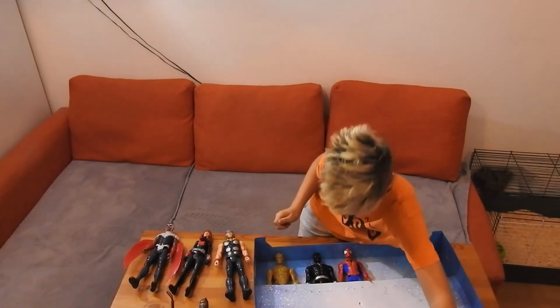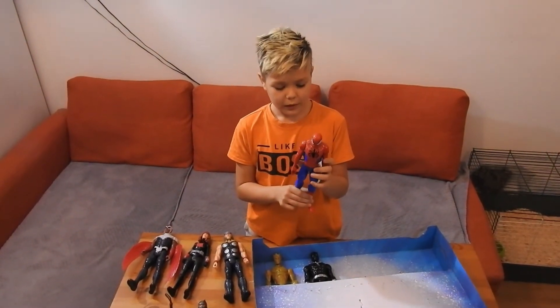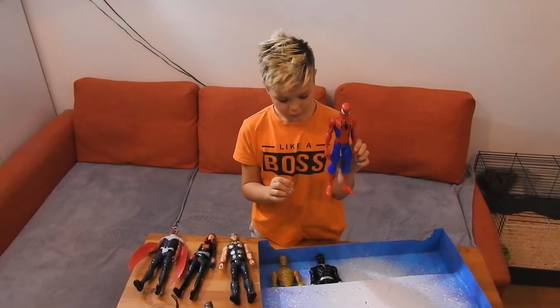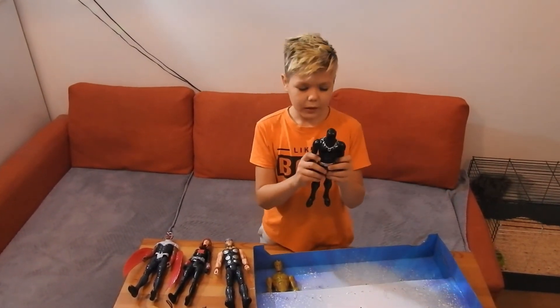Spider-Man's abilities are that he could climb on walls, he has his web, he has a really good spidey sense, and he could spot everything easily.